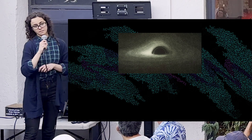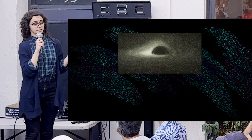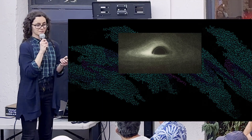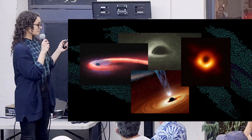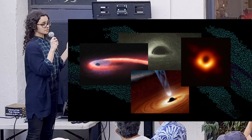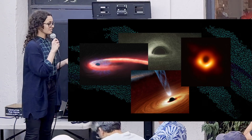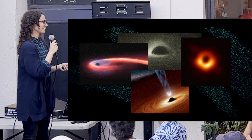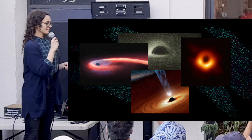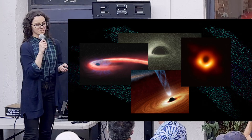One of the interesting things about general relativity is that, unlike Newtonian gravity, it predicts the existence of black holes. Black holes by themselves don't actually do a whole lot, but we're very interested in them because they do a lot of different things in the various environments they can be found in. For example, they can rip stars apart, they can launch jets of matter at relativistic speeds, and they can gather disks of matter around them — and they also spin.